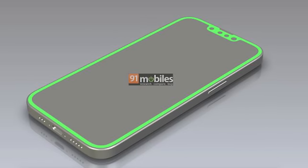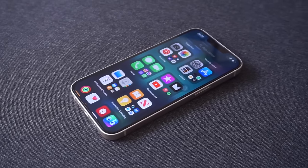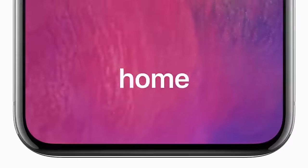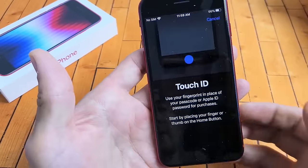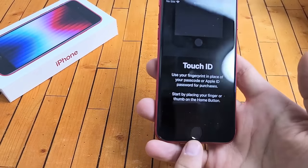We can see a notch cutout at the top of the display, just like the iPhone 14. This suggests that, for the first time in an iPhone SE model, Face ID is making an appearance. Previously, the iPhone SE 3 had the Touch ID option, which has become somewhat outdated.